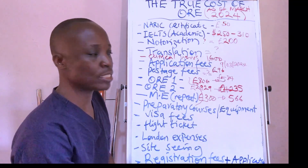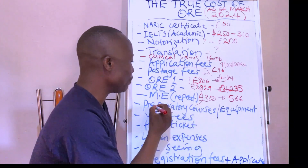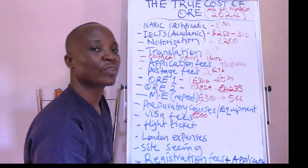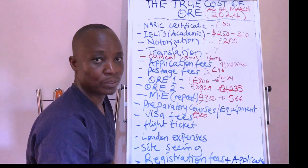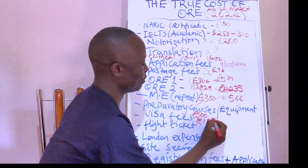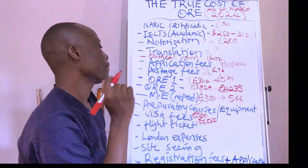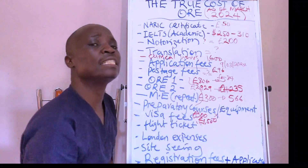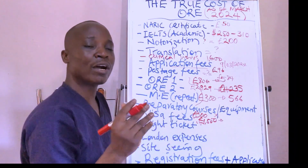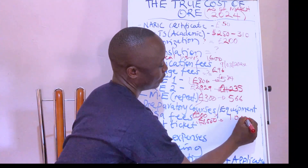Next, preparatory courses and equipment. For ORE Part 1, you need at least 300 pounds for a preparatory course, but it could cost you more. For ORE Part 2, preparatory courses cost at least 1,500 pounds. For equipment, you probably don't need much for ORE Part 1, but the very basic equipment needed for minimum preparation for ORE Part 2 will cost you not less than 1,000 pounds.